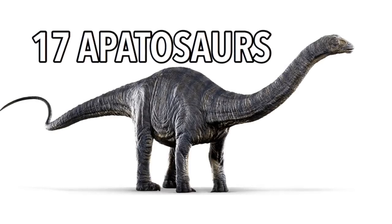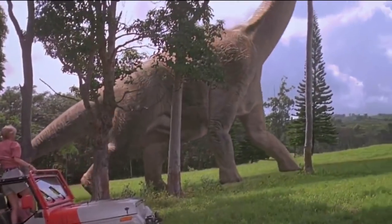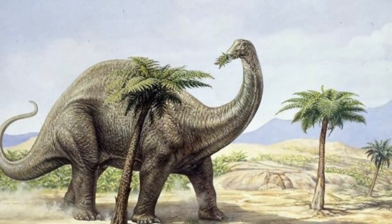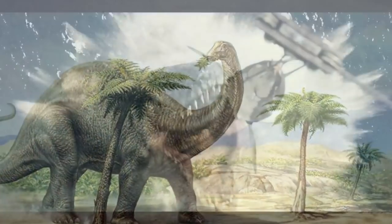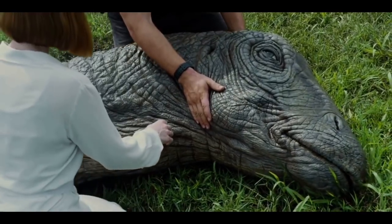17 Apatosaurs. These were actually the first dinosaurs the group saw — not Brachiosaurus as depicted in the movie, which was actually not even featured on the island. Apatosaurus means deceptive lizard because some of the bones looked like those of the large aquatic Mosasaurus. These guys did however make their debut in Jurassic World.